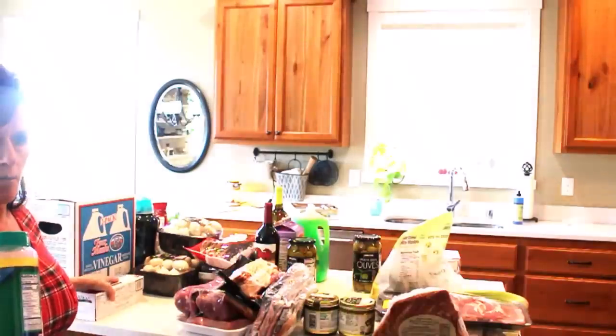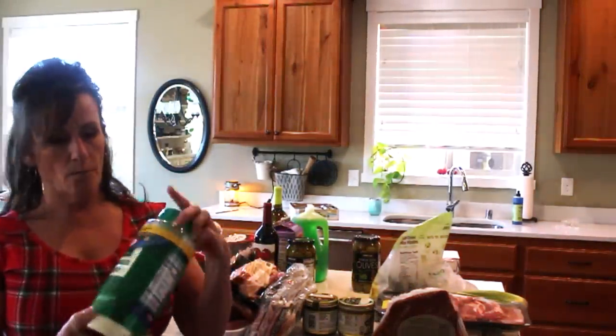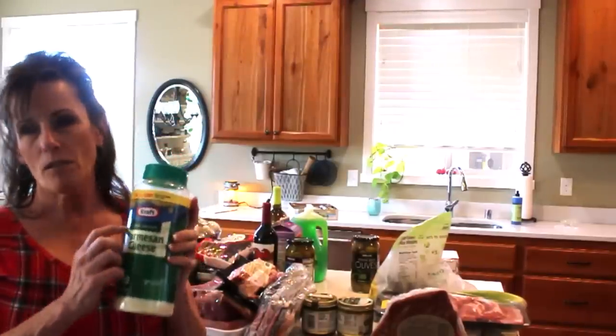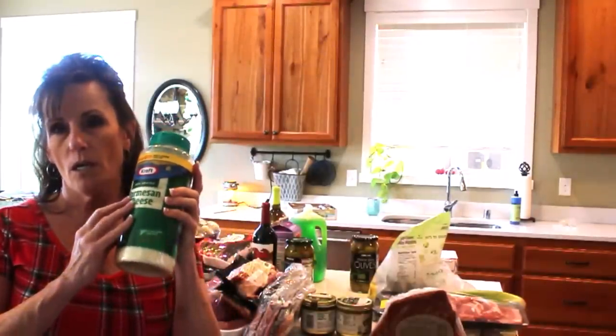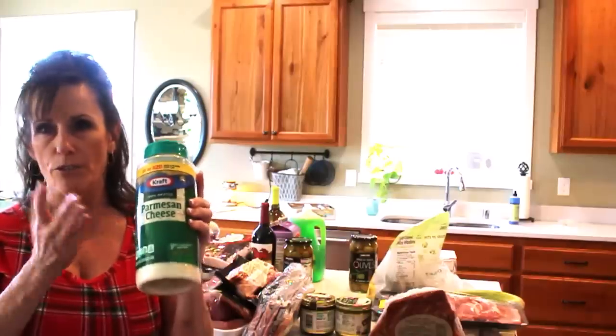I got grated Parmesan cheese — the kind in the green container. I use this when I make lasagna or stuffed shells. They had it marked down to $5.99, so I can put it in the freezer and it'll keep well.